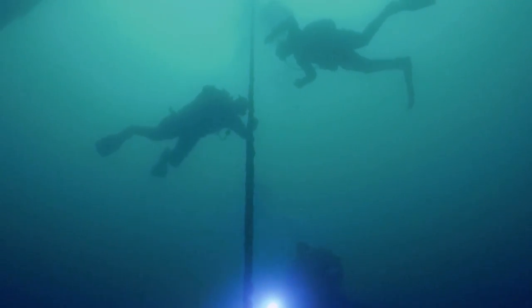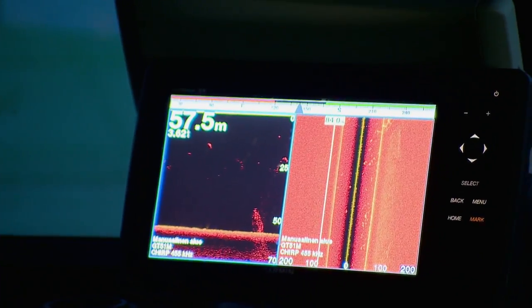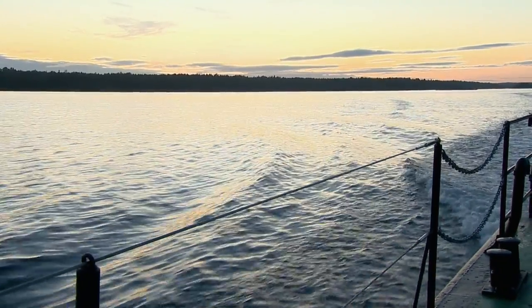The search for the Jean Bart continues. Half a day gone between the dives. We have been scanning the area with the side-scan sonar and we have found an interesting area where you can't say if it's a wreck or something else. At last, they find something.